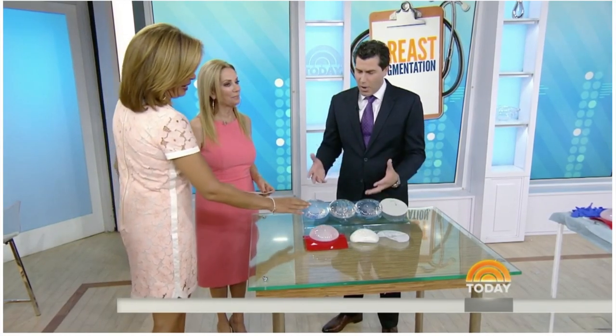We're on to the number one requested plastic surgery procedure in the country: breast augmentation. Here with the pros and cons to help you determine what's best for your breasts is chief of plastic surgery at Morristown Medical Center in New Jersey, plastic surgeon Dr. Brian Glatt. Thank you for having me here today.